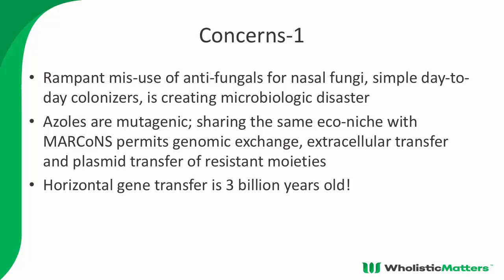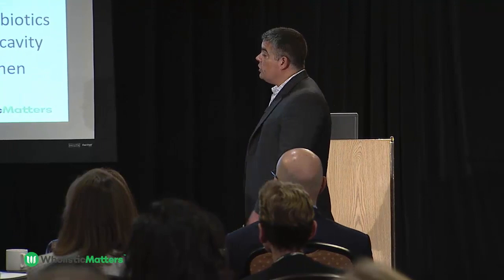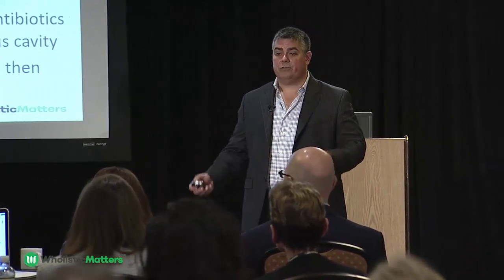Prescribers sometimes make the mistake of adding itraconazole to the BEG spray. We're finding this induces resistance patterns in nasal bacteria, even inducing vancomycin resistance. There's no good reason to add itraconazole — just do BEG or Bactroban-only, or you can do silver. Silver is the long way around; I had a patient who took six months to clear his MARCONS with silver, but he did it. BEG: six weeks.